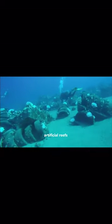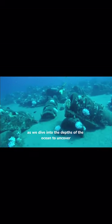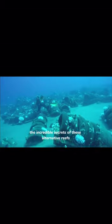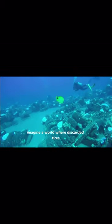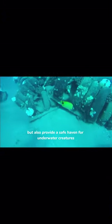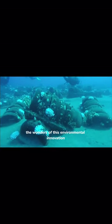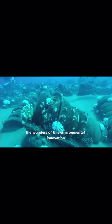Did you know that car tyres can be transformed into artificial reefs? Get ready to be blown away as we dive into the depths of the ocean to uncover the incredible secrets of these alternative reefs. Imagine a world where discarded tyres not only contribute to reducing waste but also provide a safe haven for underwater creatures. Join me as we explore the wonders of this environmental innovation.